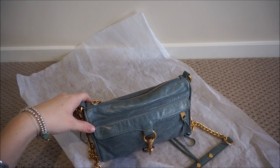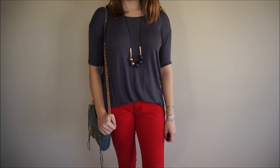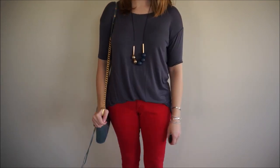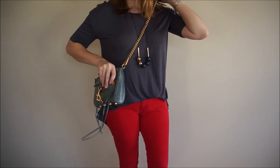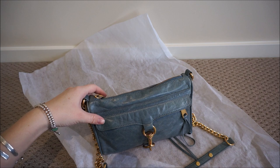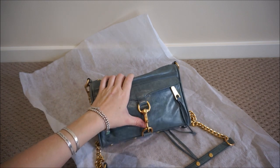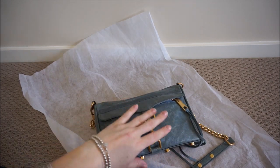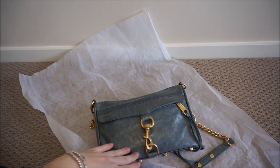I'll show you what the bag looks like when worn. This is the mini Mac bag just worn over the shoulder on me. It's a nice length — not too long even though I'm petite — but wearing it cross body is definitely my favourite way to wear it. I hope you enjoyed the short and sweet reveal of this Rebecca Minkoff mini Mac bag. It is a gorgeous addition to my collection and I really like the colour. It's nice to have another bag with gold hardware as well.